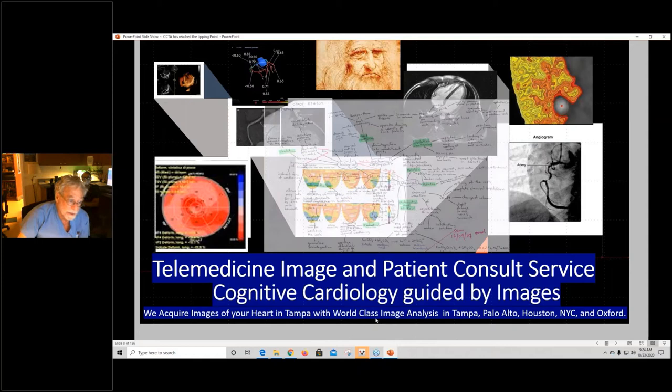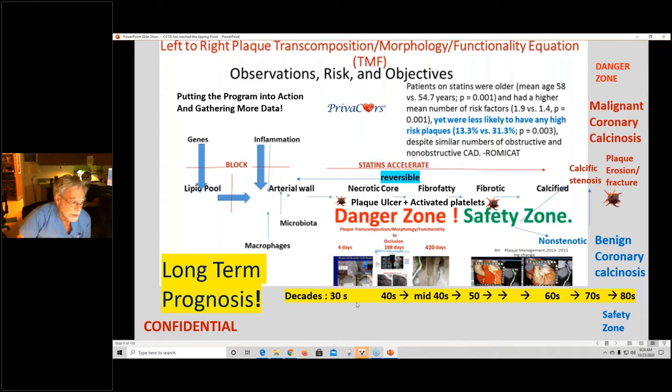We acquire images here in Tampa, and we have HeartFlow here. We look at images with our own software called Sherlock. HeartFlow is in Palo Alto. Houston has PET. New York City has the new Clearly app. And Oxford with Dr. Antonides is Caristo.